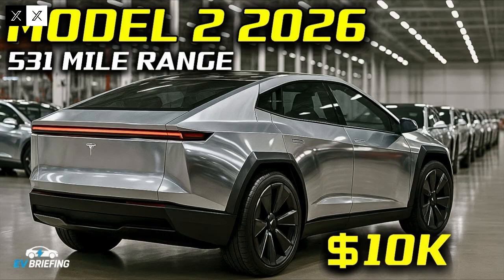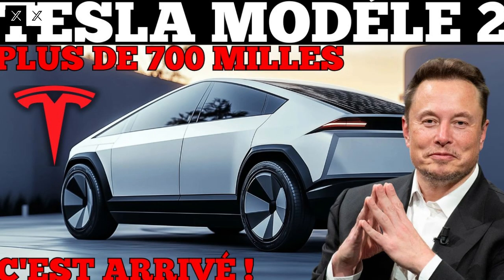The global reception for the project has been extremely positive. Industry experts see the Model 2 as a game-changer that will force competitors like BYD, Volkswagen, and Toyota to accelerate their own electrification plans. Tesla, once again, appears to be one step ahead, setting the pace of the global energy transition.